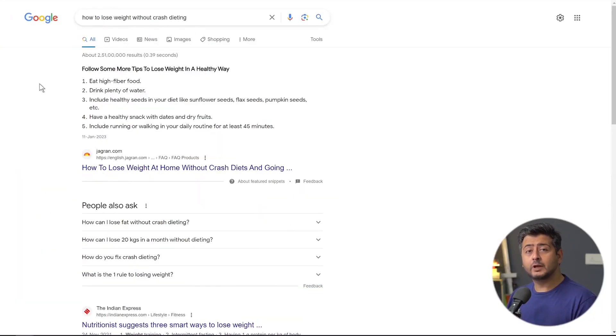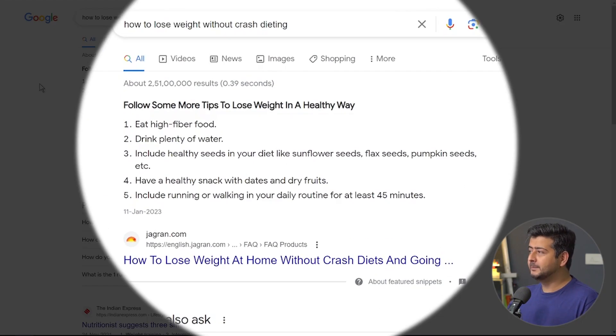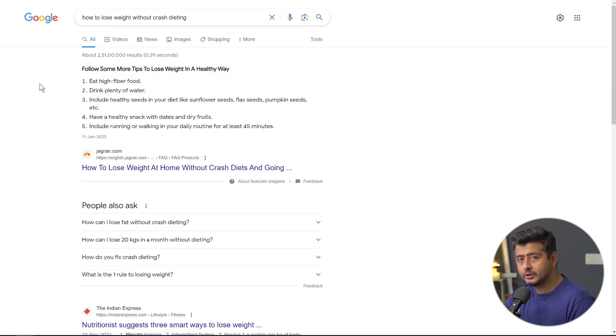The first kind of snippet you can aim to rank for in the Google search results appears before the first organic result, which ensures that the first website ranking for the snippet attracts the majority of the clicks. That's one of the reasons you should aim to rank right here in the snippets — the question you asked gets answered directly here.